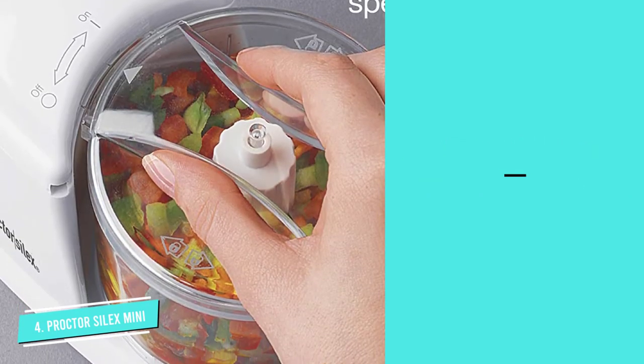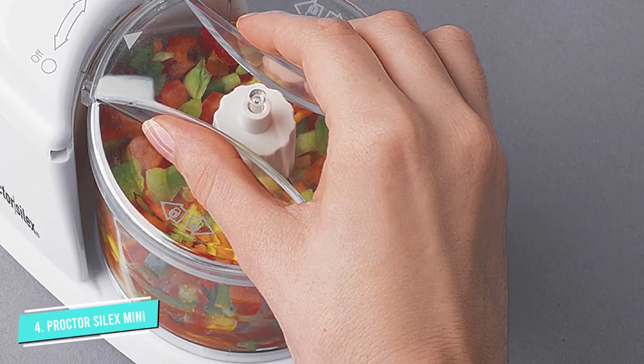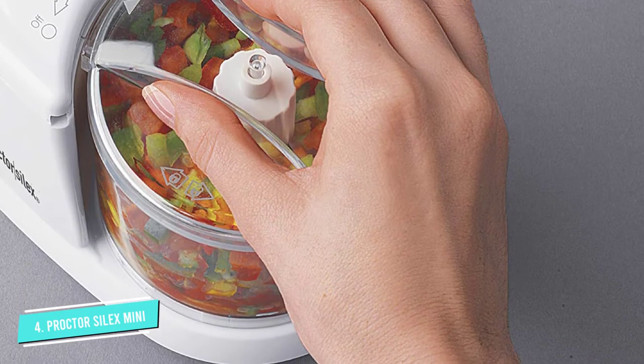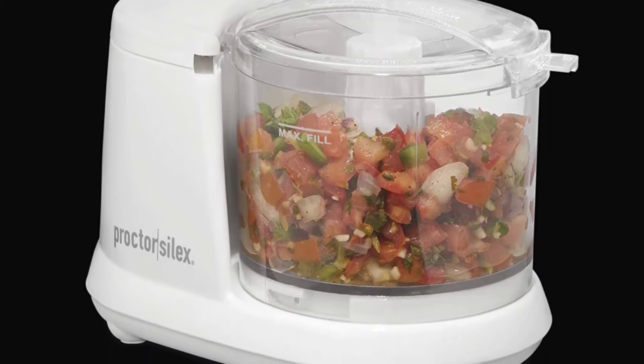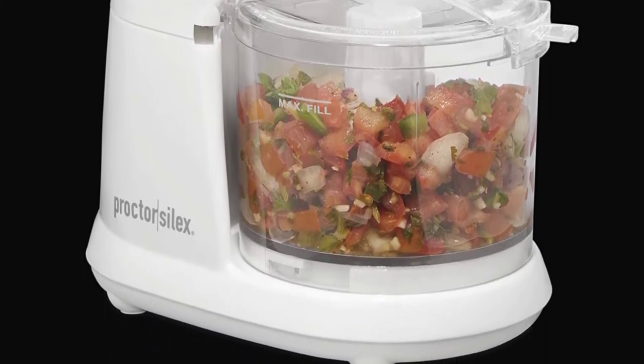This mini processor can accommodate one to one and a half cup of veggies, nuts, fruits, or chocolates. It is perfect for a family of two or a single person. The blades in the bowl can be easily detached and washed in a dishwasher.